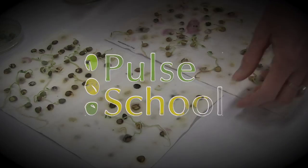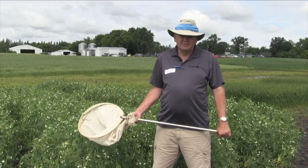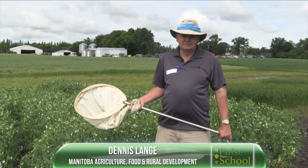The Pulse School on RealAgriculture.com is brought to you by Saskatchewan Pulse Growers and BASF. Dennis Lang, Provincial Pulse Specialist with Manitoba Agriculture, joins us here on Real Agriculture. We're at the Crop Diagnostic School in Carmen, and we've of course seen a major increase in pea acres here on the eastern side of the prairies this year.